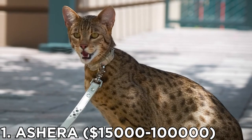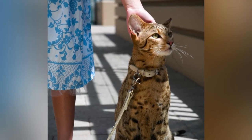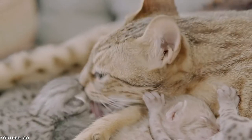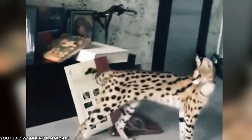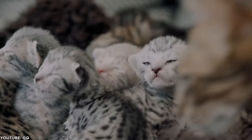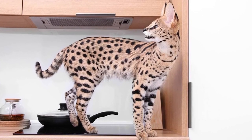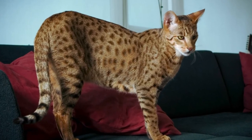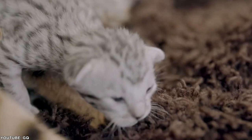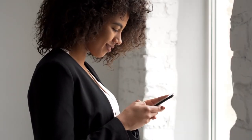Number 1: the Asherah, priced at $15,000 to $100,000. The Asherah ranks at the top of this list. It is a hybrid cat breed with a mix of African serval, Asian leopard cat, and the domestic house cat. They are very affectionate, loyal, and intelligent in nature, and they are also one of the rarest breeds of cat. With its long legs, long torso, striking markings, and gigantic ears, the Asherah is undoubtedly a cat that will make you look twice — just like the $100,000 price tag. Don't expect a typical feline temperament with this breed; many pet owners compare the Asherah to dogs. Let us know in the comments which one is your most favorite among these expensive kitties.